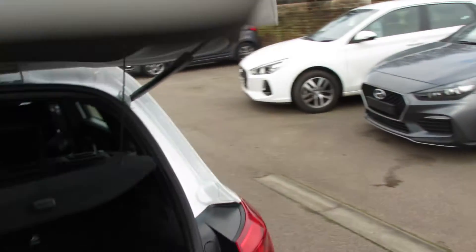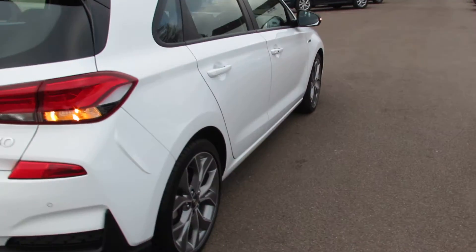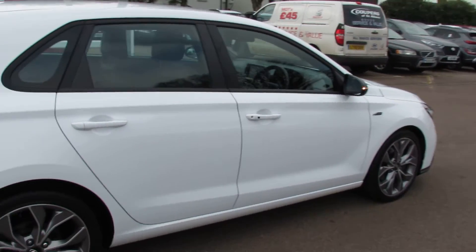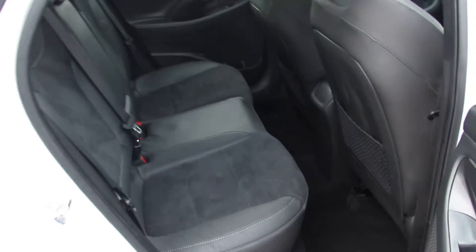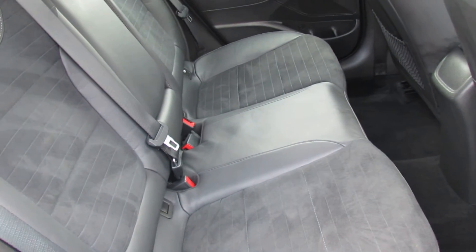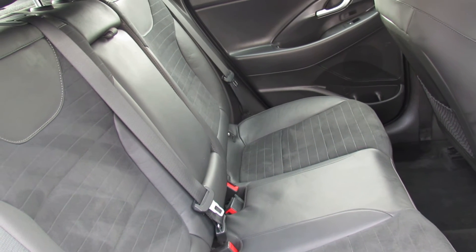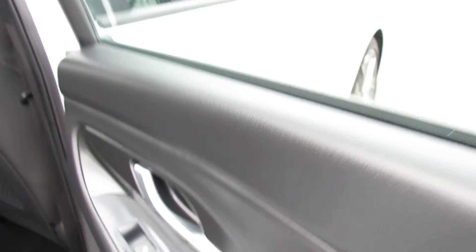Let's move around to the driver's side of the car. This is a car that we supplied and have serviced. Let's take you into the inside, starting off with the rear. Being an N-Line, it has this nice upholstery — half leather and half suede. You can see three proper seatbelts, and we've also got rear electric windows.